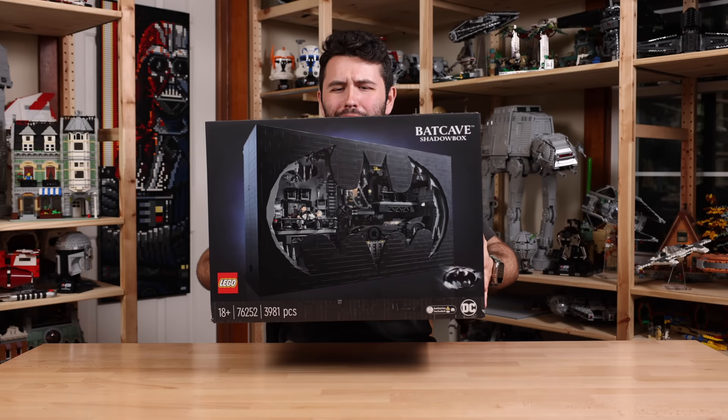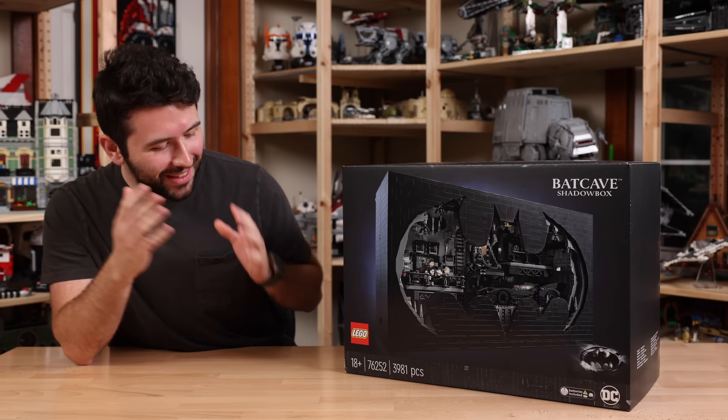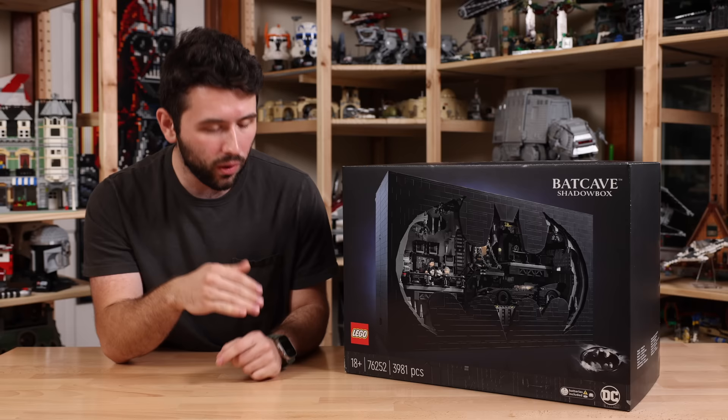Oh, this is so much heavier than it looks. Hey guys, it's me David, and welcome back to another review. Today we have a LEGO DC Comics set — it is the Batcave Shadowbox. The set number is 76252, we have a piece count of 3,981, and of course it's an 18-plus set.